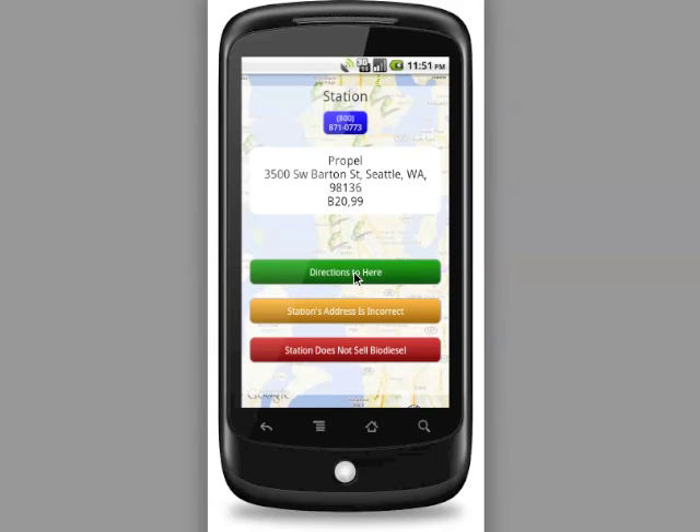From the station detail view you have the option to call the station directly from your mobile device. You can get directions to the station from where you currently are, and you can also offer feedback in case you think the station database has errors that should be corrected.